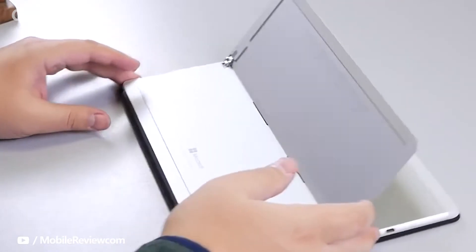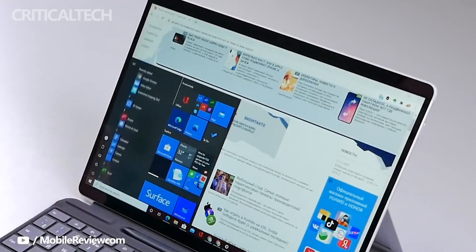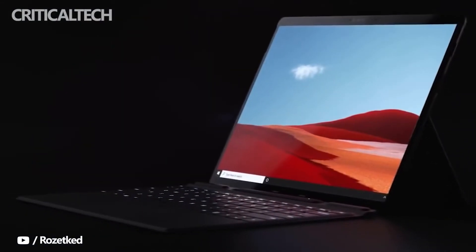Back when Microsoft announced the 5th generation Surface Pro, it went back to numerical names with the Surface Pro 6, saying it was easier for customers. Unless Microsoft changes up branding on the Surface Pro X entirely, Surface Pro X2 is the likely bet.